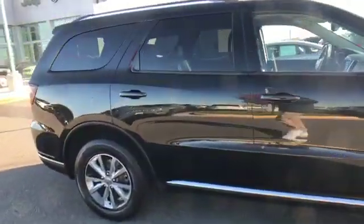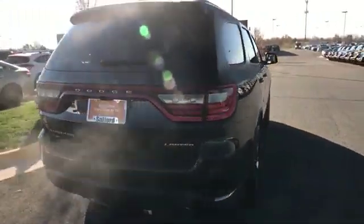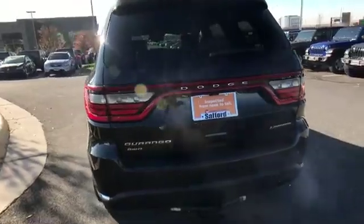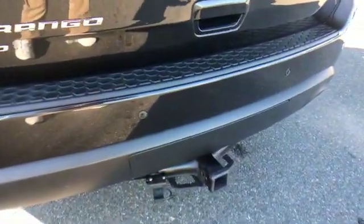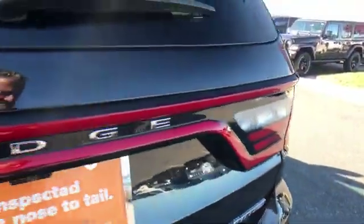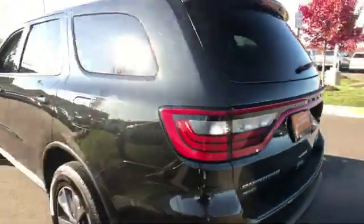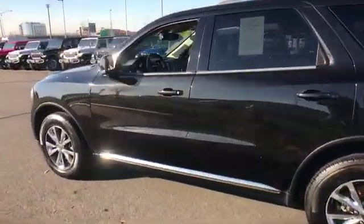multi-zone air conditioning, all-wheel drive, parking aid sensor, third row seating, heated side view mirrors, leather seats, wood grain trim, backup camera, passenger seat adjustable lumbar support, memory seat, heated rear seats, tinted windows, rear air conditioning, power driver's seat,